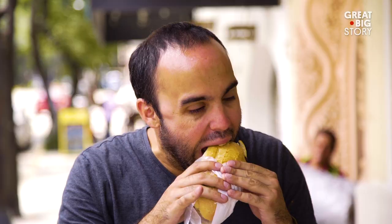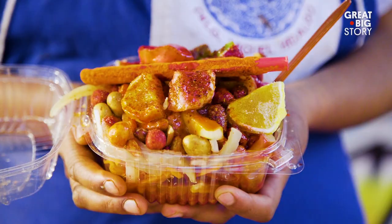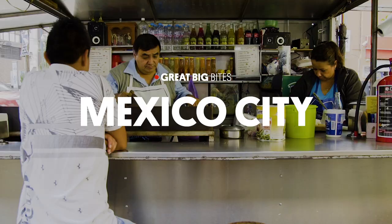The first thing about Mexico City that will grab you is the city's immense sprawl. The second thing is the food. The street food of Mexico City reflects the ingredients of the entire country and a history that spans hundreds of years.